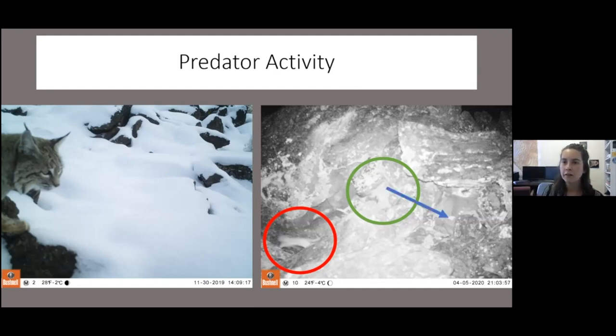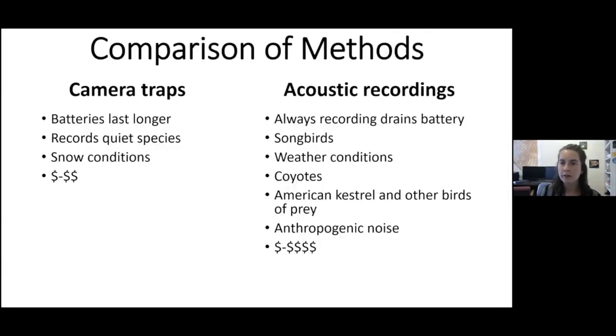Some predators we didn't see at the actual sites on camera were coyotes — there are coyotes and predator birds that we hear on the acoustic recordings that aren't walking directly in front of the camera traps.